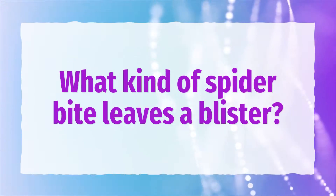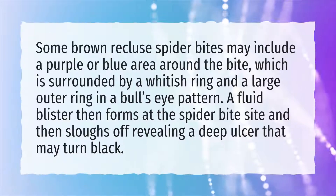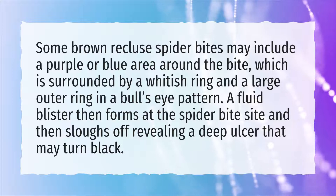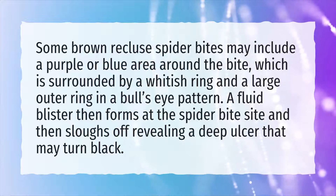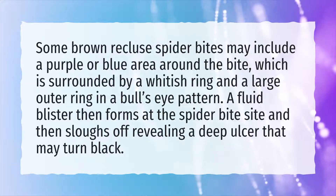What kind of spider bite leaves a blister? Some brown recluse spider bites may include a purple or blue area around the bite, which is surrounded by a whitish ring and a large outer ring in a bullseye pattern. A fluid blister then forms at the spider bite site and then sloughs off, revealing a deep ulcer that may turn black.